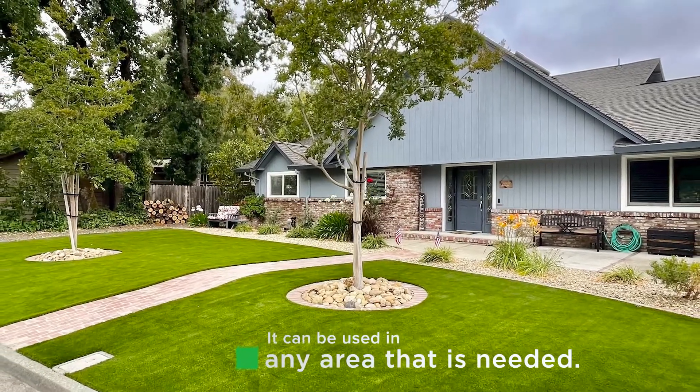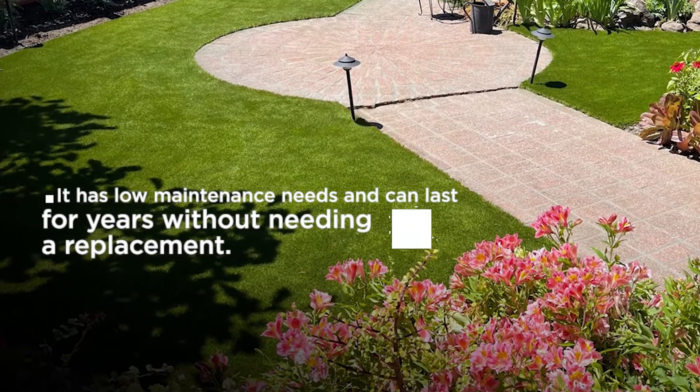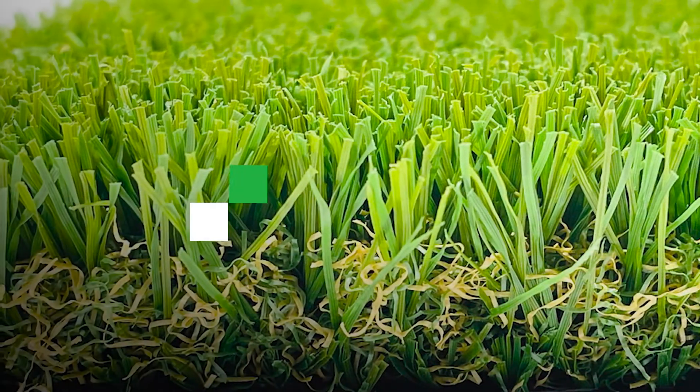The artificial turf will not need watering or mowing, which makes it perfect for those who want to avoid these tasks. Artificial turf also has the ability to reduce your carbon footprint by up to 80% because there are no emissions from machinery or water usage.